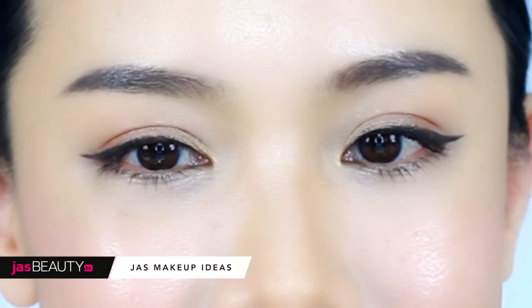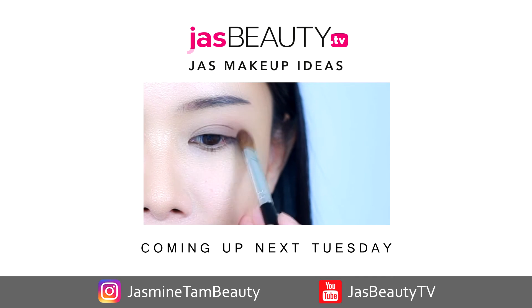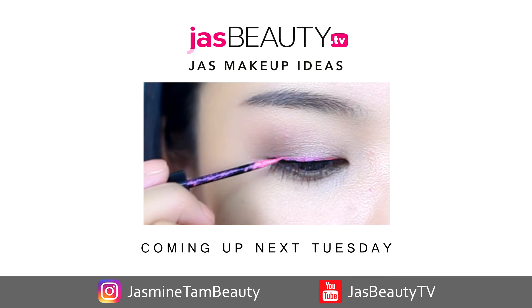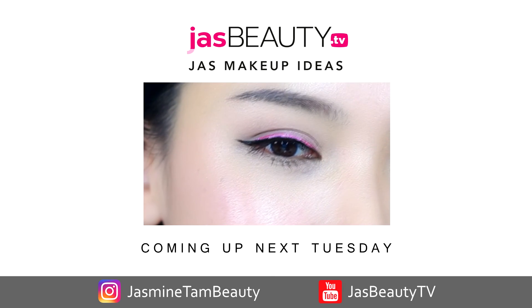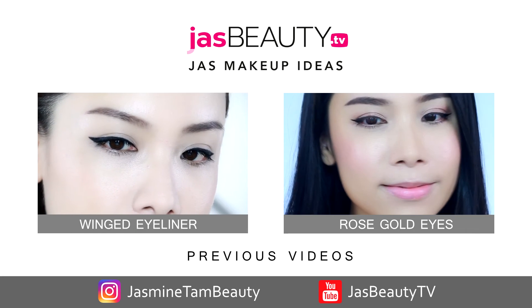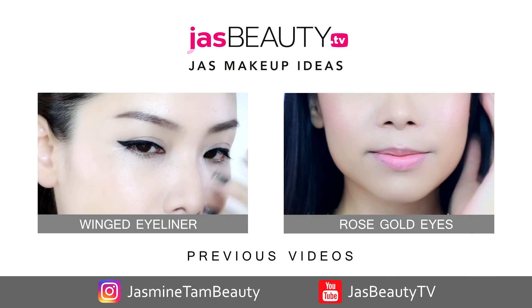I hope you guys enjoy this tutorial. Give it a try and share with me on Instagram at Jazz Makeup Ideas. Stay tuned for my next video — while waiting, you can check out my previous video here. I'll see you next Tuesday. Have fun with your makeups and don't forget to subscribe!